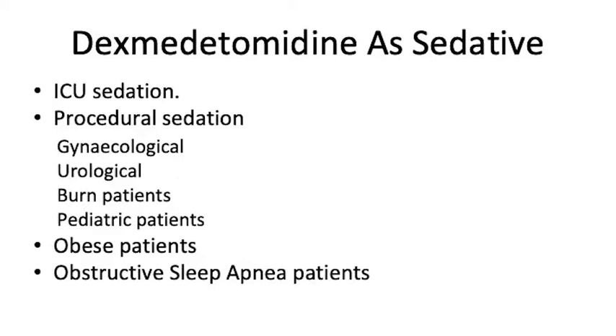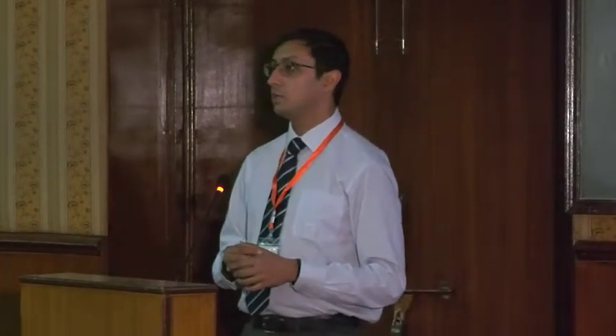Where TIVA comes in, the literature covers quite a lot: gynecological, urological, burns patients, change of dressings, and pediatric patients. I'm not too sure whether it's licensed for use in pediatrics — I have used it in pediatrics but could not confirm the license. It is off-label use, so please be aware. In obese patients specifically, if you want to do fibre optic intubation, it is a great drug for giving sedation and anxiolysis. And in obstructive sleep apnea patients it is quite helpful as well.